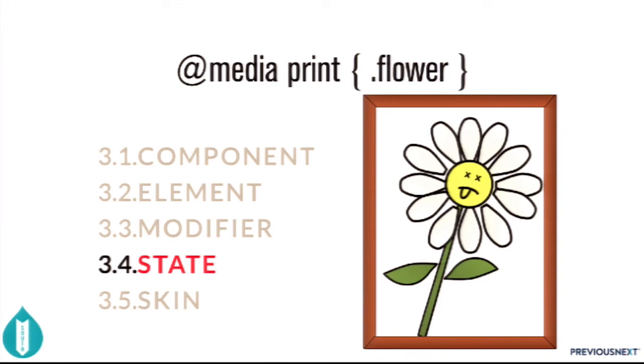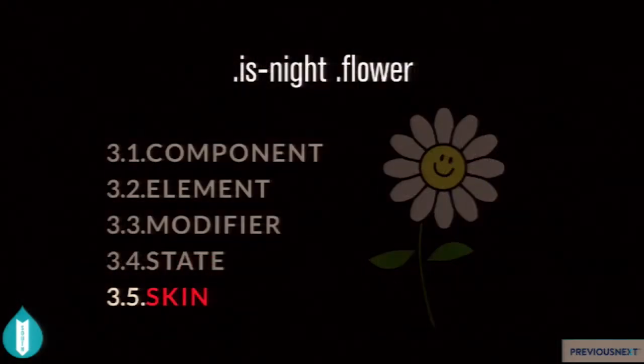Lastly, skin. A skin is a global modifier — it creates a new variation of how something looks, but it's applied to every component on your site. The actual CSS rules will be next to all other CSS rules for that component, but the selector itself — like 'is-night' — will be on the body tag or some parent div of many components. So a skin is basically just a global modifier.